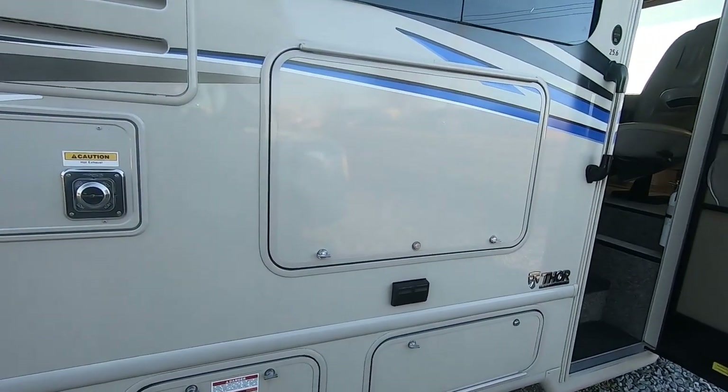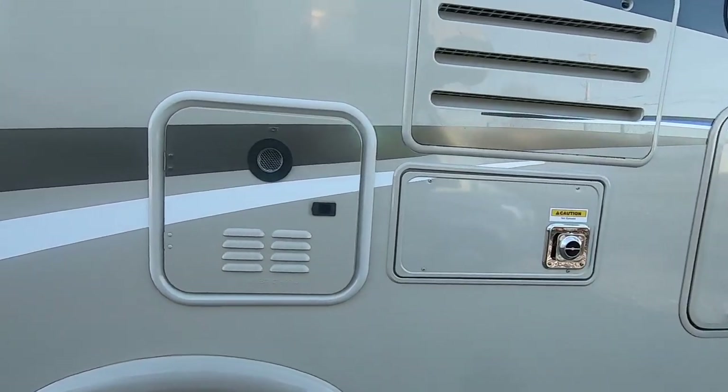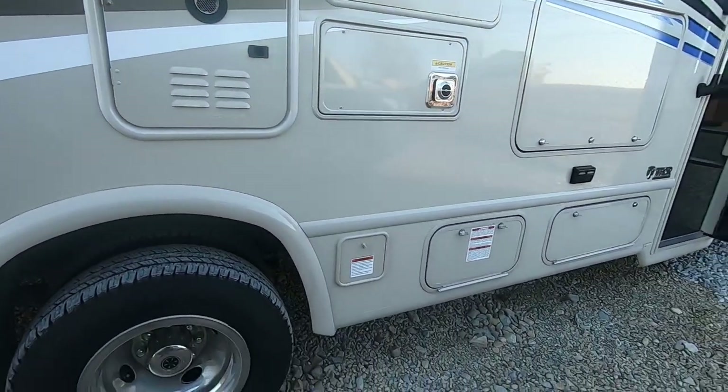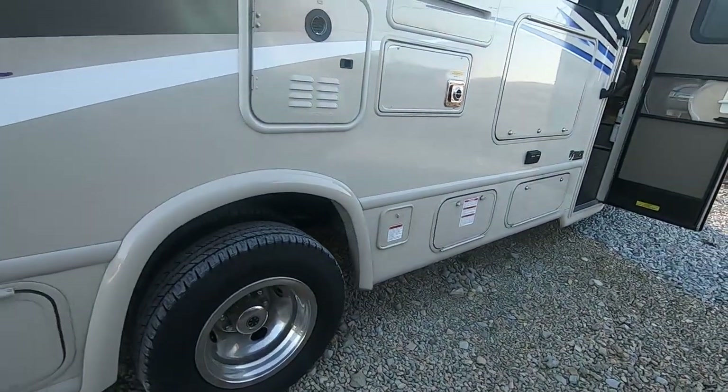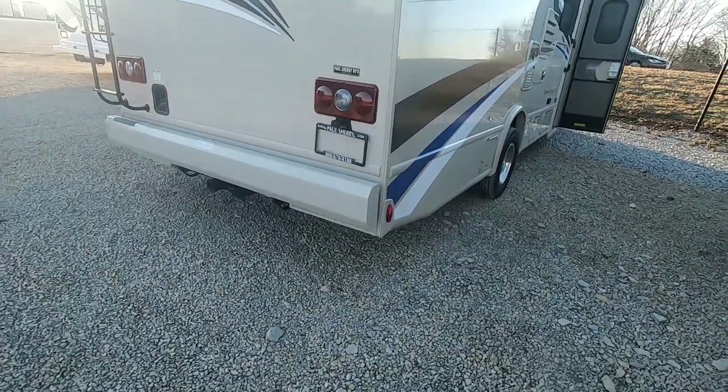That's going to be your outside entertainment center. Frameless windows. Tankless water heater — as long as you have a water feed, you can take a long shower. Lots of storage down below there. Dual wheels in the back. You can tow up to 8,000 pounds with this machine.